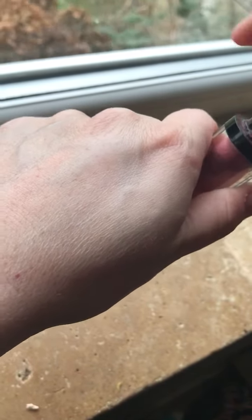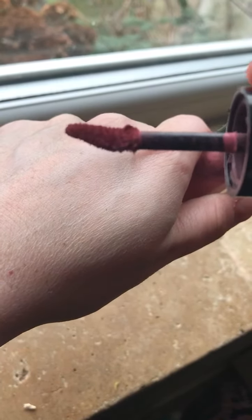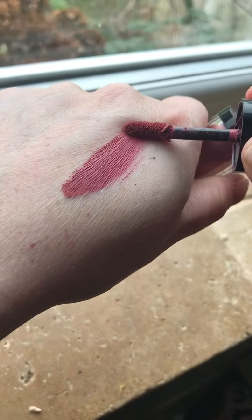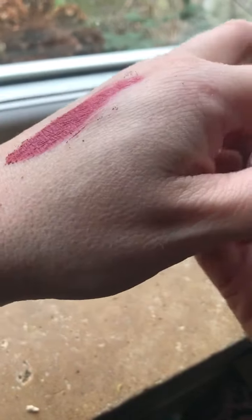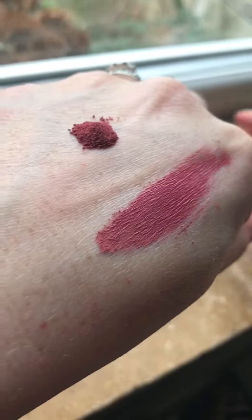When you get it out from the brush it looks like that — it's a fluffy brush and it goes on like a dream. But I wanted to show you the actual powder, so see how it comes out like a powder.